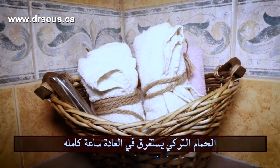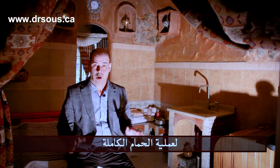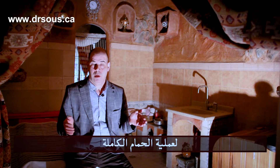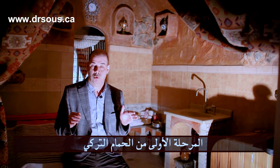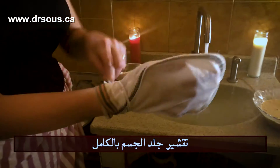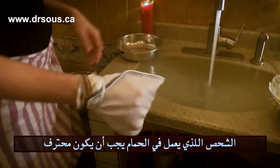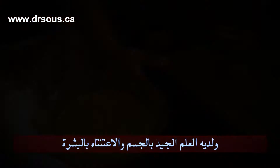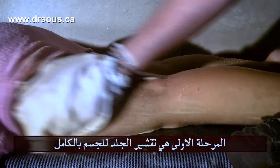The Turkish bath Hammam usually takes around one hour for the whole process. It's different stages. The first stage of the Hammam is a full body scrub. The attendant who does the Hammam has to be a professional person who has full knowledge about anatomy and skin care.